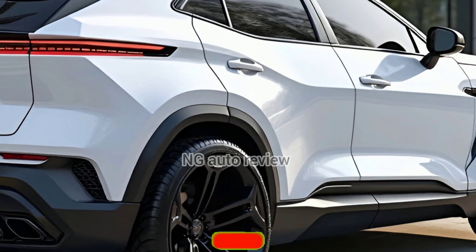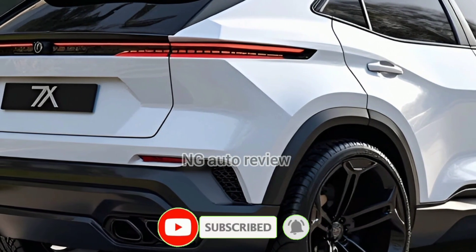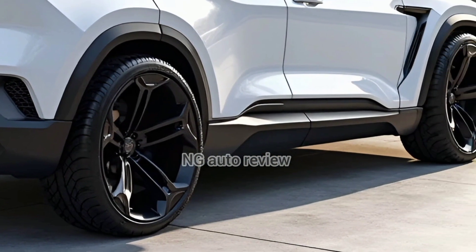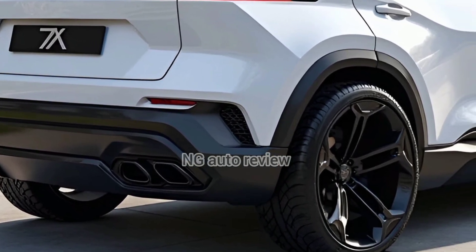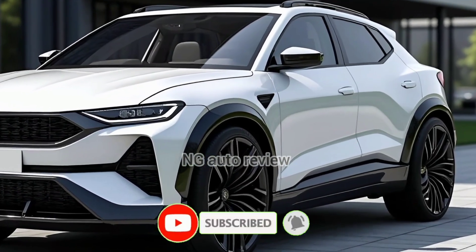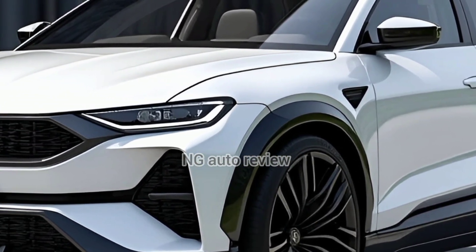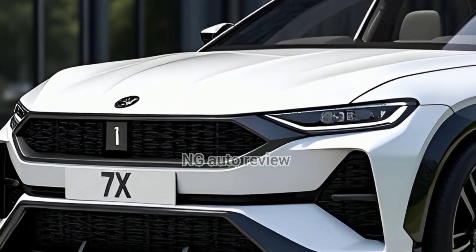Pricing undercuts Tesla's Model Y, with Australian pricing starting around 57,900 AUD for the base RWD, 63,900 AUD for long-range RWD, and 72,900 AUD for the performance AWD. The base model is about 1,000 AUD cheaper than the Model Y, offering great value for a tech and space-packed EV. Early buyers even get a generous warranty and home charger included.